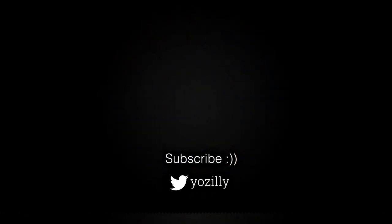Let me know down in the comments if you have got the update or not. You can also subscribe to the channel for more future updates, and I will see you guys in the next one.